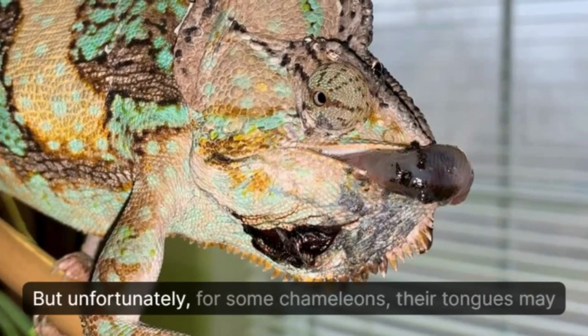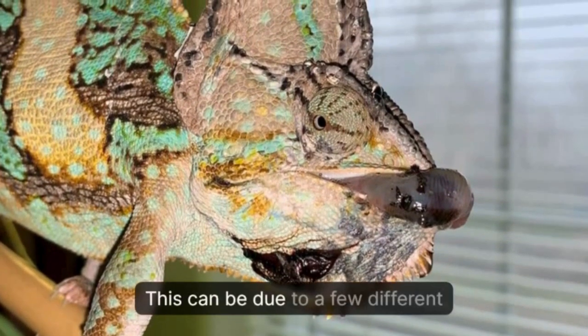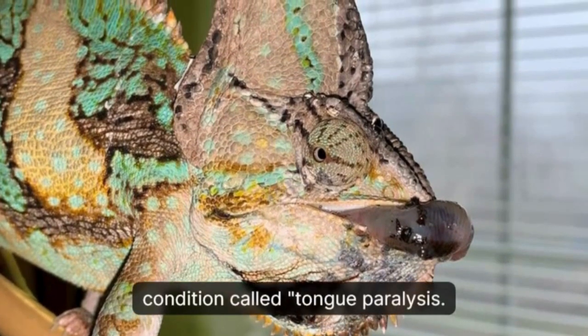But unfortunately, for some chameleons, their tongues may not be functioning properly. This can be due to a few different reasons, but the most common one is a condition called tongue paralysis.